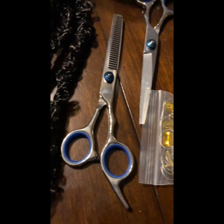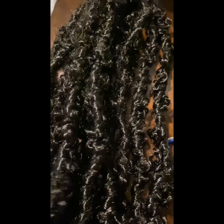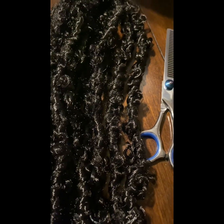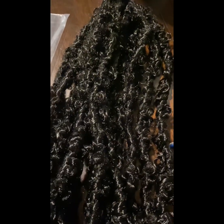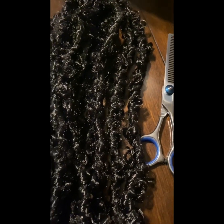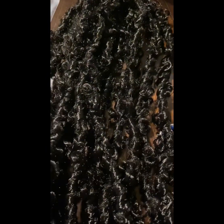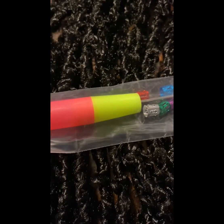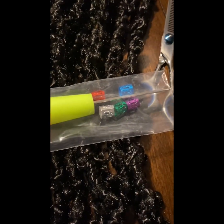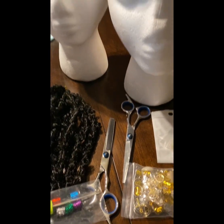I also had them send me some of their crochets. These are the butterfly locks — they came in a package of six, they're very light, and they look really good. I can't wait to install these so I can come back and let you guys know how they look. The package also came with a crochet hook as well as a few little colored hair jewelry pieces. Temu is the spot!